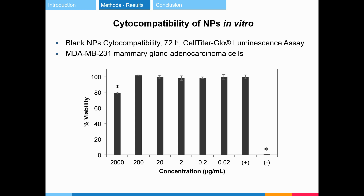Breast carcinoma cells were exposed to blank nanoparticles for 3 days to determine their cytocompatibility. The cells exposed to nanoparticles had high viability even at high concentrations, suggesting that the nanoparticles are biocompatible.